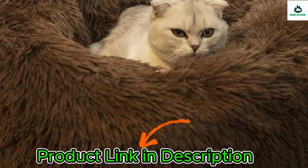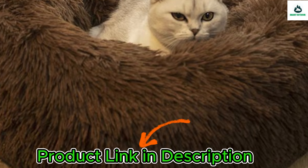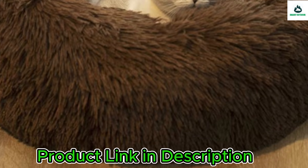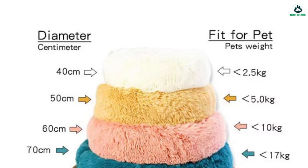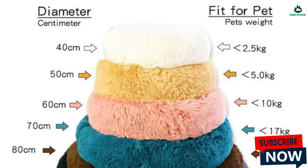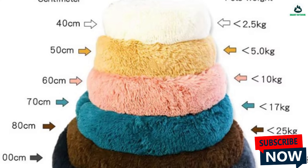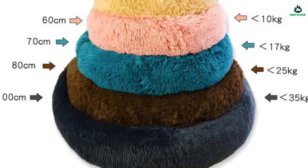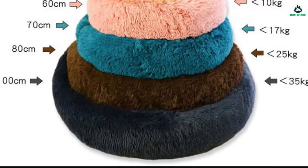This comfortable donut dog bed is ultra soft and washable, suitable for both dogs and cats. Made of long plush — super soft and super warm with a comfortable touch and 4-centimeter long plush hair. Pets love to sleep on it. Pure color with cute design makes it a nice-looking bed. Portable and lightweight, and easy to clean and wash.